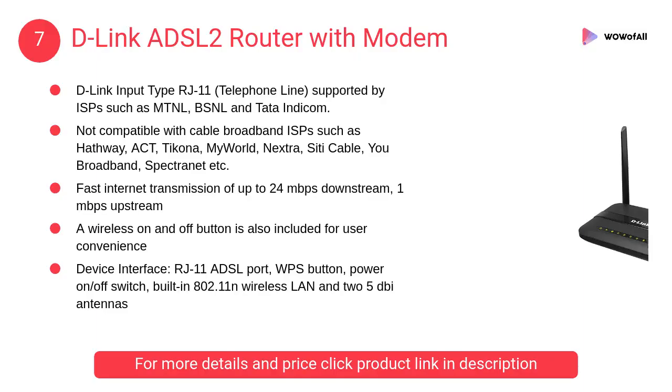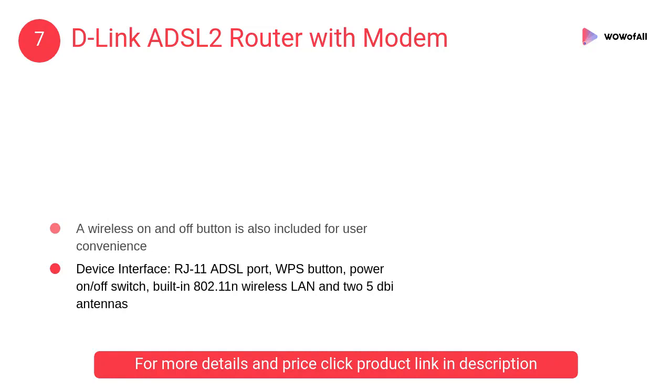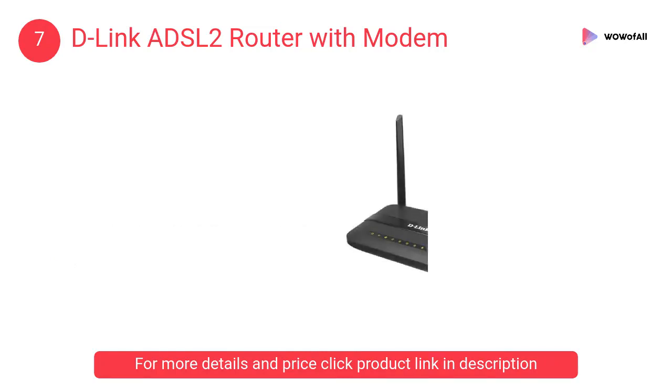At Number 7: D-Link ADSL-2 Router with Modem. It has fast internet transmission of up to 24Mbps downstream and 1Mbps upstream. A wireless on and off button is also included for user convenience.